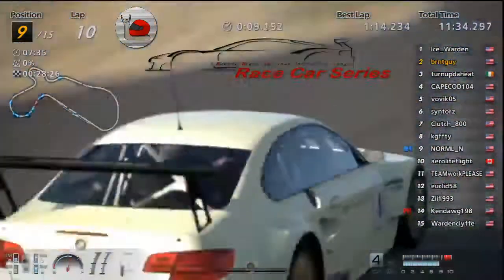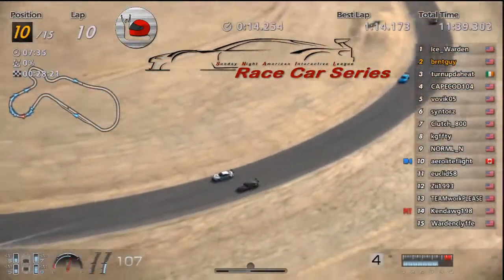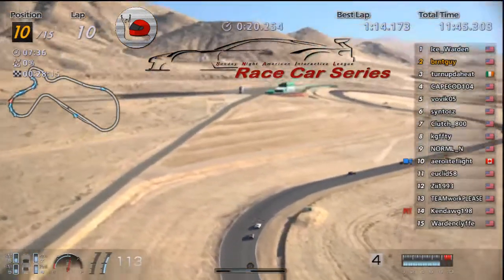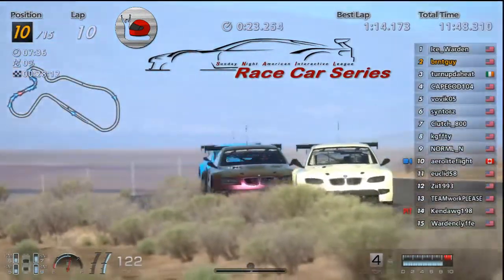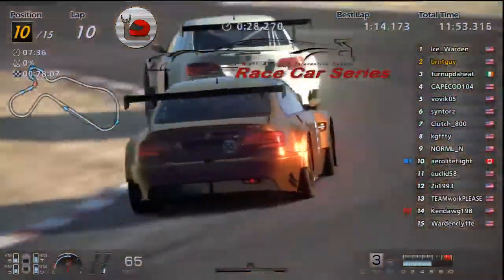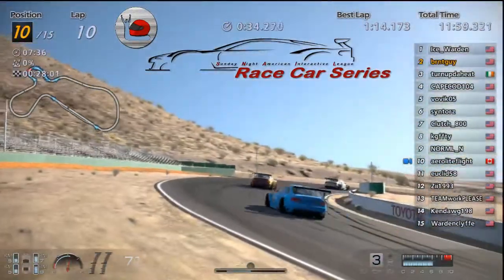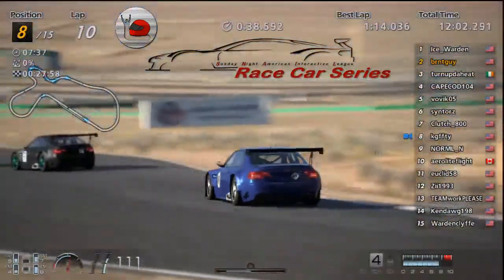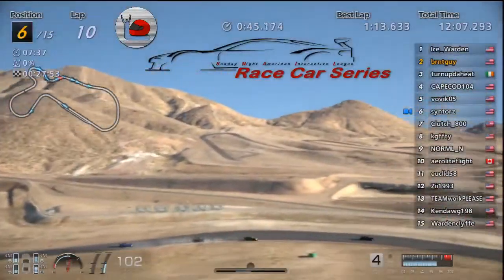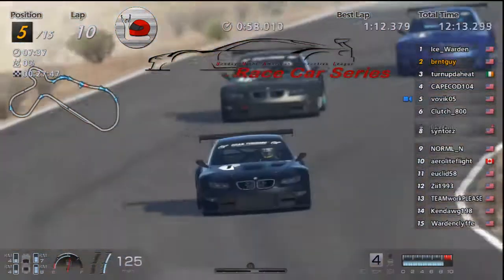Oh, Normal and Arrow going at it. We've got four up in front of them working. What a battle here — Euclid pulling up on them, Z behind them. KG, Clutch, Sin. Bovic having an off — oh, and Sin had an off.